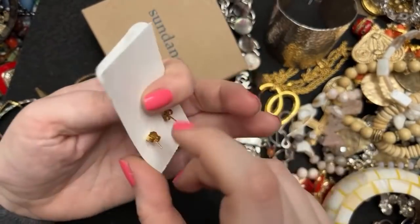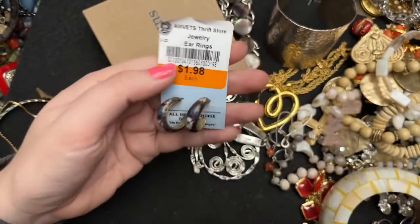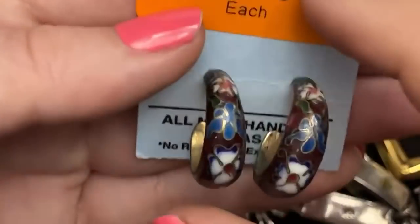And they're gold — I wonder if they might be 14-karat on the posts, since sometimes the posts of earrings can be 14-carat gold. These look like they have no problems or anything.